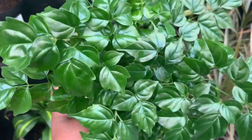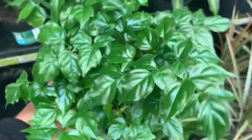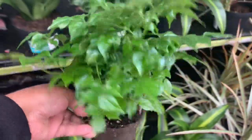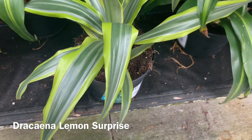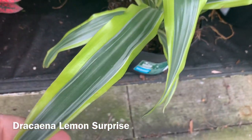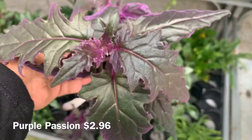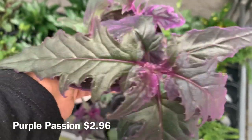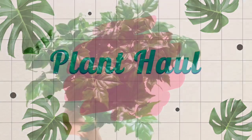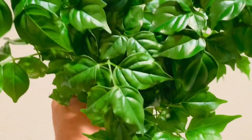I've never seen this one here before — it's called a China Doll, $2.94. I also really like these lemon-lime Dracaenas; they have them for $6.96. Some purple passion, also $2.96.